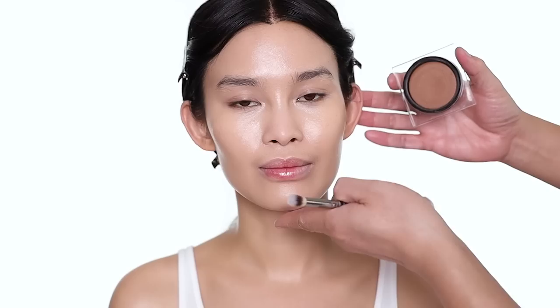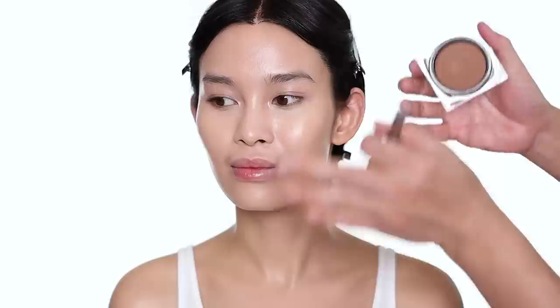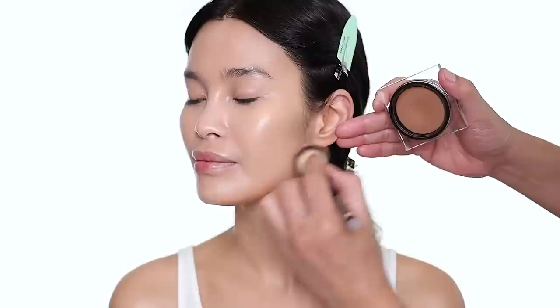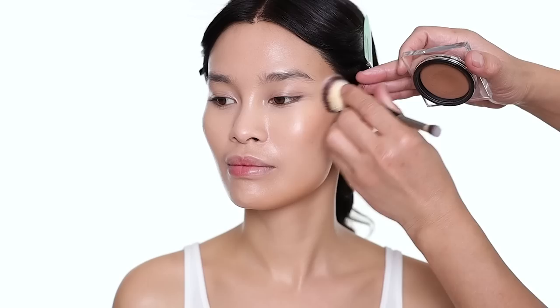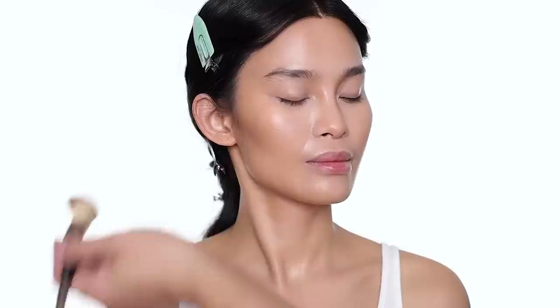For contour, I'm going to use the Tantour from Huda Beauty in shade Light. She has amazing bone structure, so I'm just going to use a little Tantour to bring everything out. I do the usual — around the jawline, the cheekbone, and the hairline — and blend it out. I do the same on the other side, and then a little bit on the two sides of the nose.